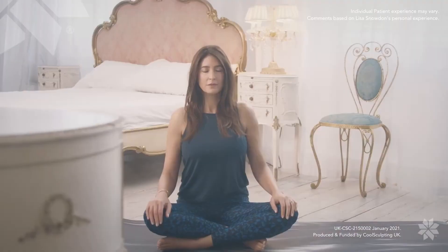Men can do their chest area, you can do the backs of your arms, you can do your flanks, your tummy. Once you treat those areas and those fat cells have been treated, they don't come back, but it is important that you remember that you have to maintain a healthy lifestyle.